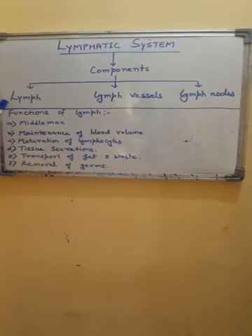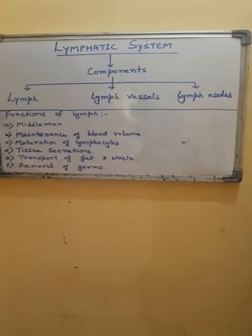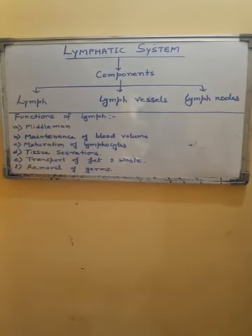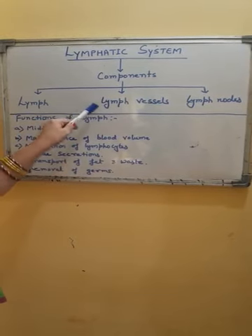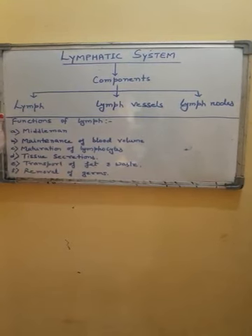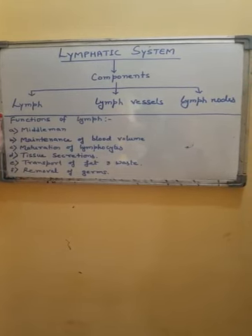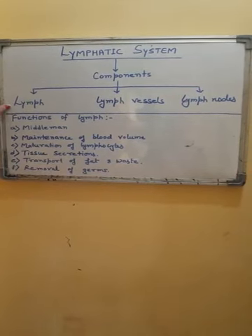The very first component of the lymphatic system is lymph. It is a light yellow colored fluid connective tissue — a viscous fluid formed from tissue fluid. It is collected by special lymph capillaries which connect to form lymph vessels. Tissue fluid itself is blood plasma filtered out of the blood capillaries due to high pressure.